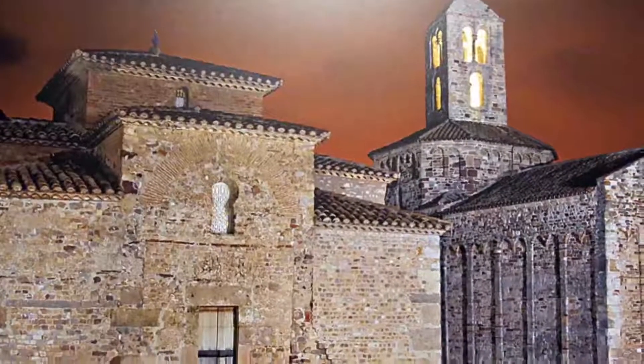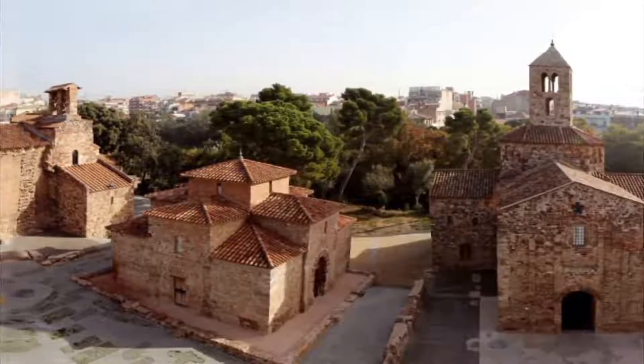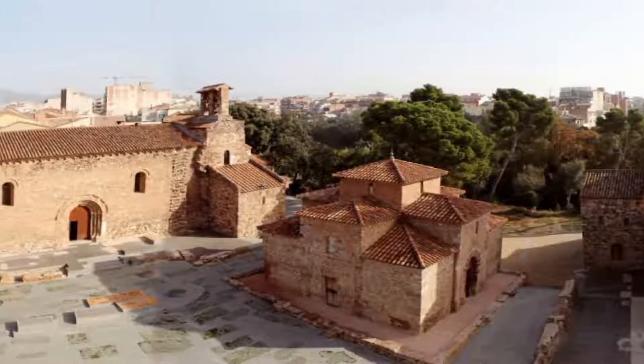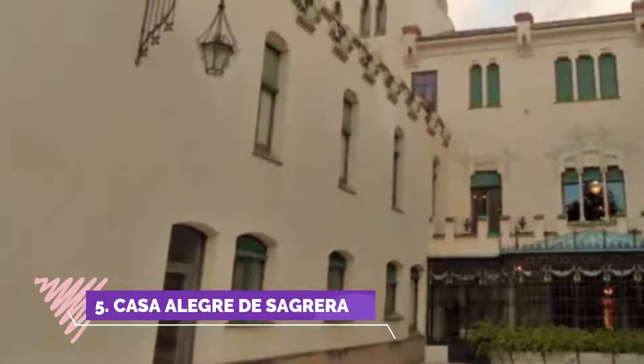Number four: Esglésies de Sant Pere. The home of the former bishopric of Egara, the churches of Sant Pere in Terrassa are an exceptional architectural ensemble in Europe. Founded in the middle of the fifth century, La Seu d'Egara makes it possible to travel back in time to the end of the Roman Empire and the first centuries of Christianity.